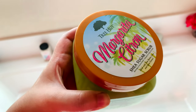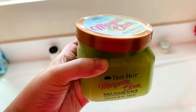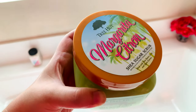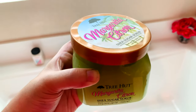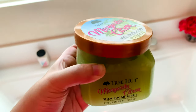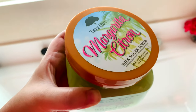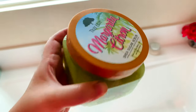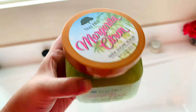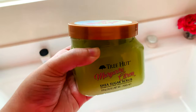I'm heading back to Ulta to exchange Desert Haze for something fruity or foodie. Keep watching to see what I actually exchange it for. My thoughts on Margarita Citron: it smells fresh, clean, and bright — it's basically a lime margarita in a bottle. You can check Ulta's site to see what other people are saying, but for me it's definitely a lime margarita vibe.